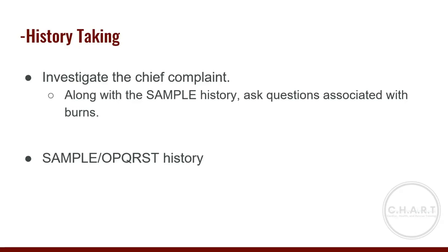For history taking, investigate the chief complaint and be alert for signs or symptoms of other injuries. If the patient was burned in a confined space, suspect an inhalation injury. When burns result from explosive forces, be alert for internal injuries and fractures. Obtain a SAMPLE history and ask: Are you having difficulty breathing? Difficulty swallowing? Are you in pain? Check for a medical identification device and complete OPQRST questioning.